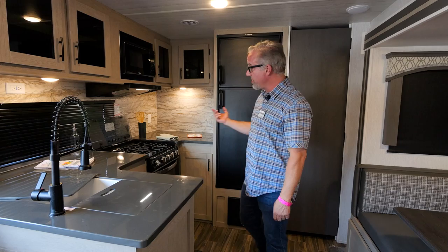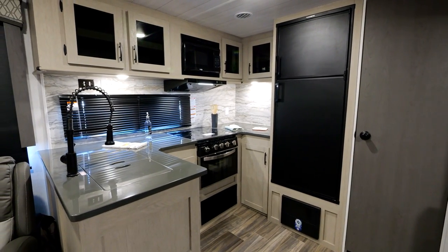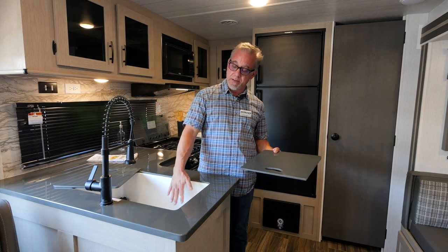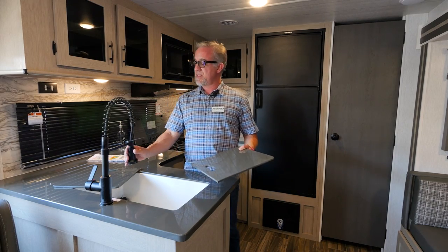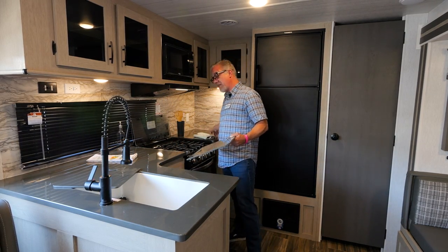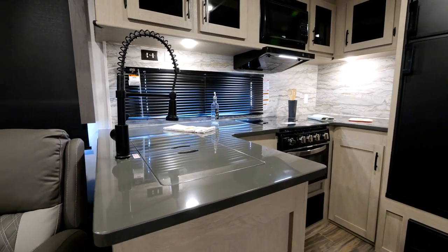Moving to the inside, you can see our beautiful kitchen. We have solid surface gray countertops — these are actually LG, the kind you can buy for your house. We have a huge farmhouse-style sink with a pull-down spray faucet. You see all the counter space here and back here, and you also have counter space with both of these sink covers so you can have even more counter space.